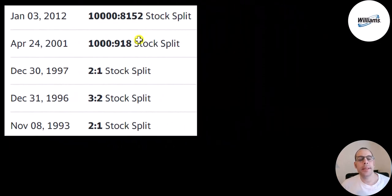The last stock split was 10 years ago — a five for four. Then they did a 10 for nine in 2001, a two for one in 1997, a three for two in 1996, and a two for one in 1993.